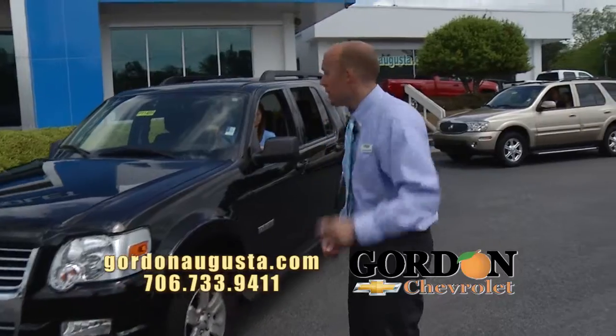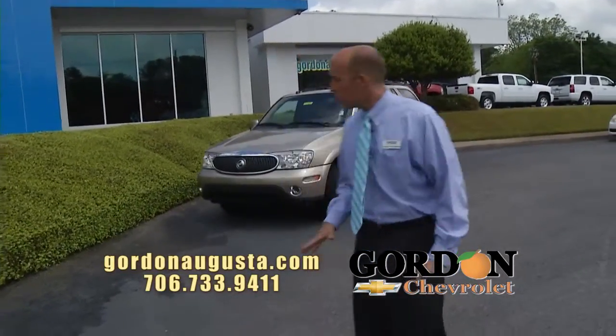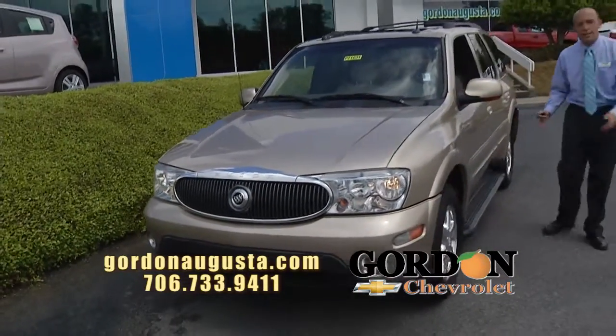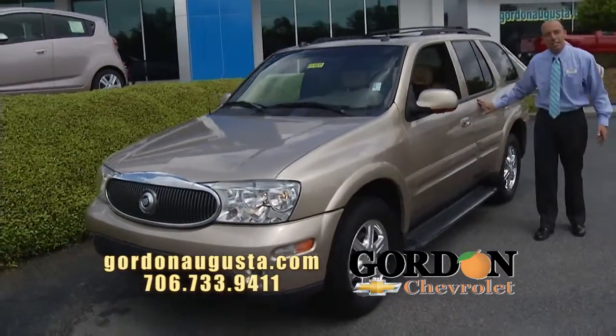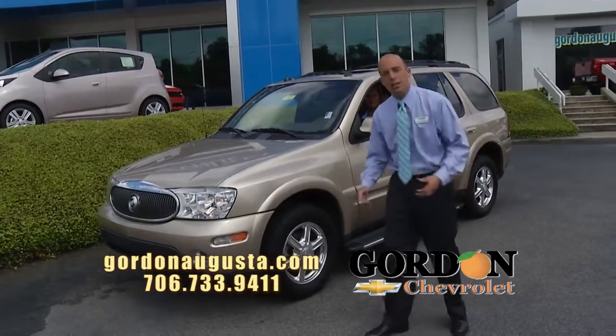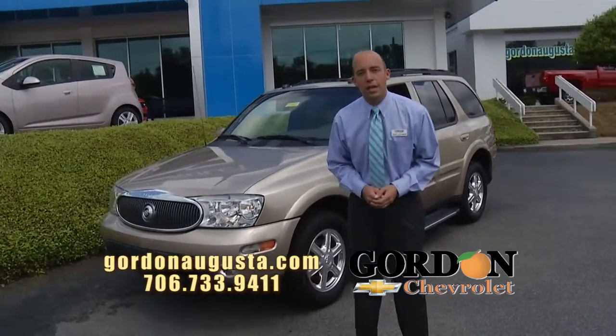One more coming up — a newer one to the lot. 2005 Buick Rainier. The Rainier is built on the Chevy Trailblazer platform. It gets fuel economy, it has size. The nice thing about this Rainier: it's loaded — leather interior, chrome alloy wheels, all the options you're looking for, automatic climate control — and it's not going to break the bank.